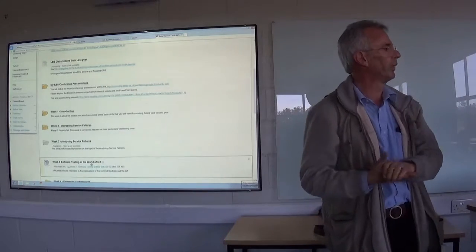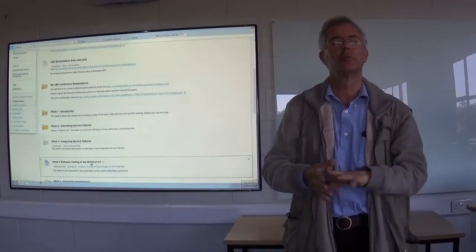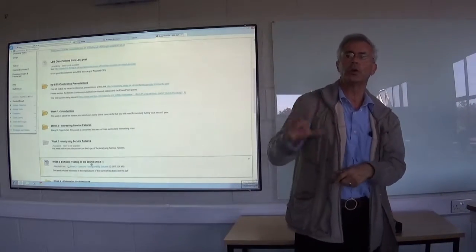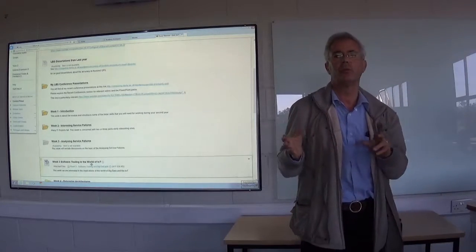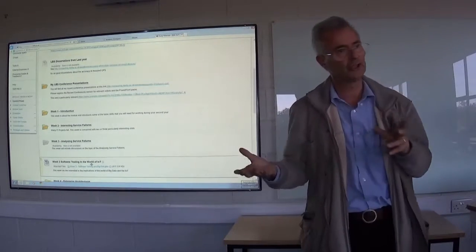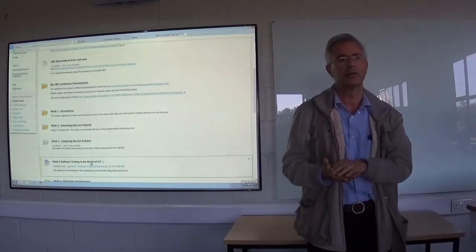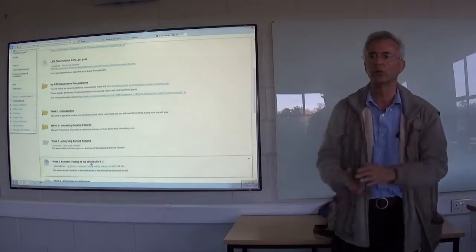What we're going to look at is something slightly different from what was originally in Blackboard. We used to have analysing service failures, but we brought that forward to last week because I wanted to make space in the schedule for a new topic — which has become very important. Because you are using the Internet of Things as a source of information for your new service, it's becoming rather more important we start thinking about how we test our applications to improve quality and reduce the likelihood of them being unreliable types of services.